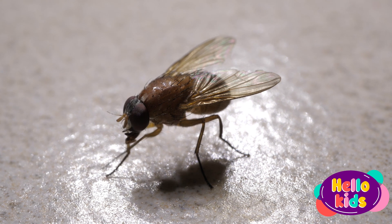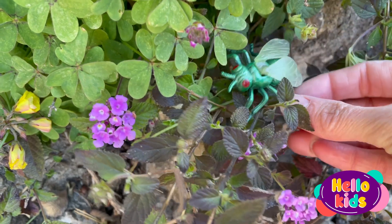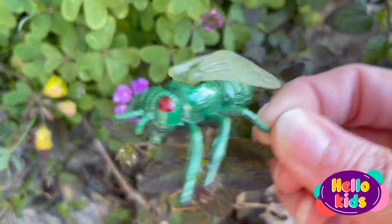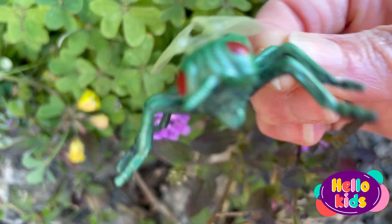Sometimes the fly can be annoying because it buzzes around food or people's bodies, but it is also important to remember that flies play an important role in the ecological balance by breaking down organic matter.